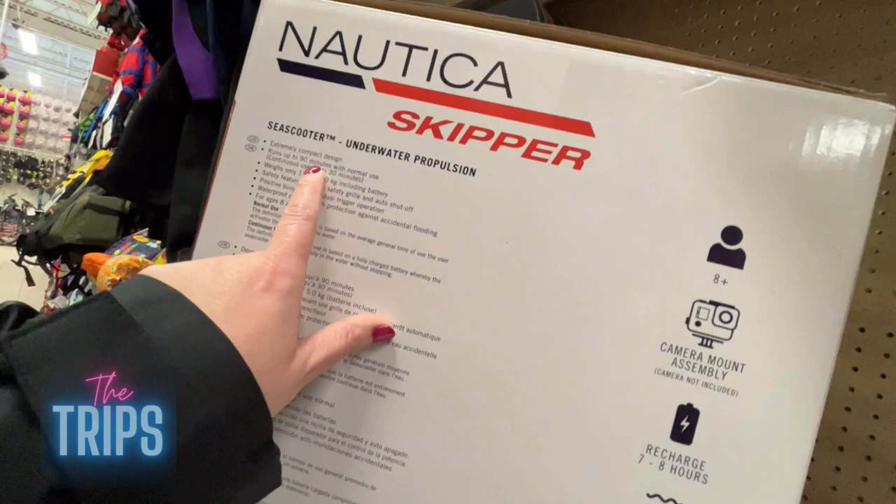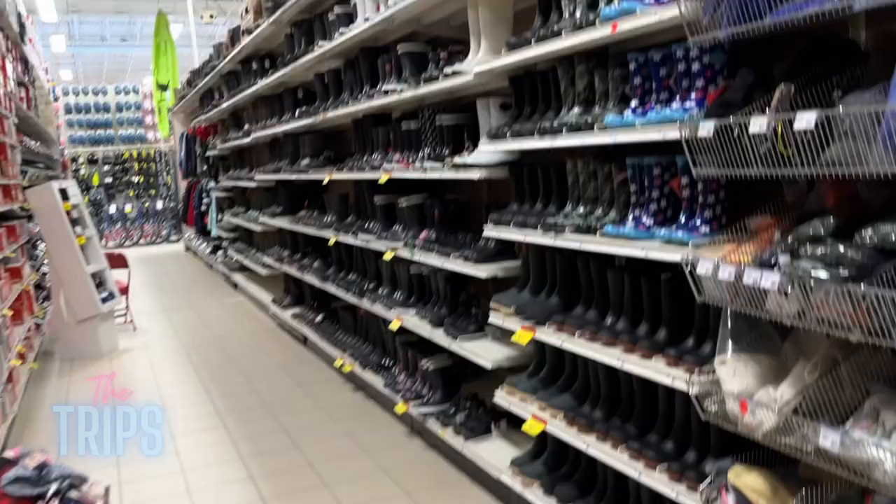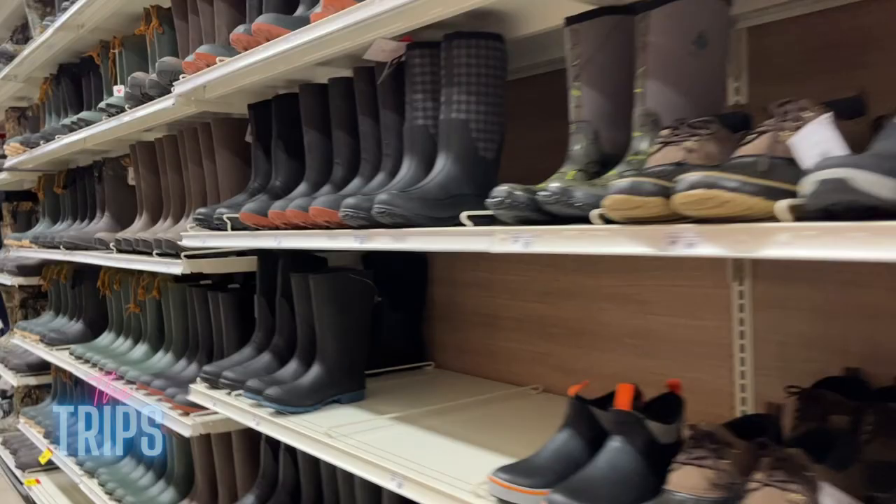Checking the specs on the sea scooter — 90 minutes of use, though continuous use is only 30 minutes. Of course they also sell rubber boots, camping boots, hiking shoes, and water shoes — all the things you would need on your feet.